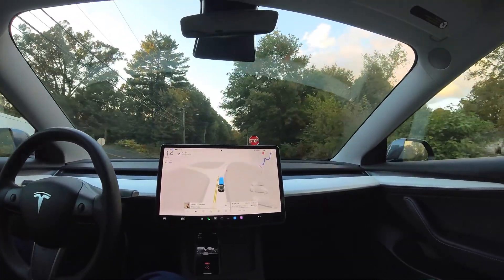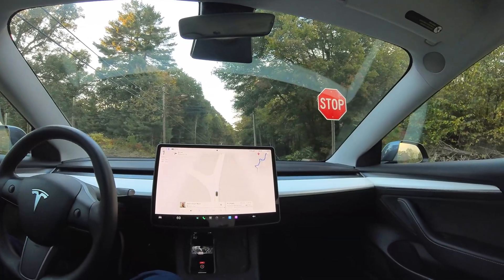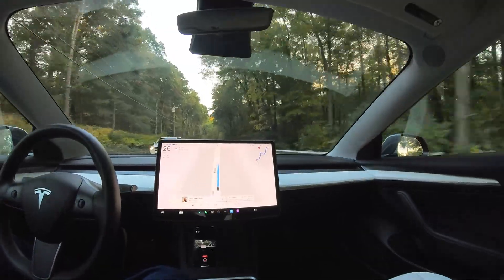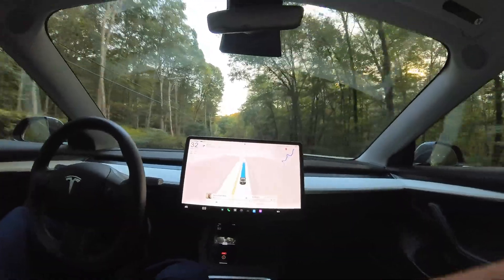It seems to be doing a good job, but this is a very bumpy road, which causes my camera to bounce around a bit. I'm going to have to tighten it a little bit.